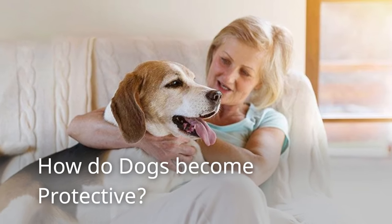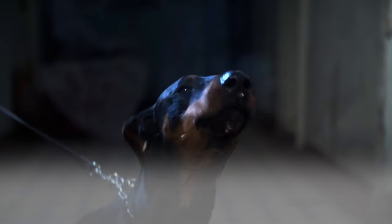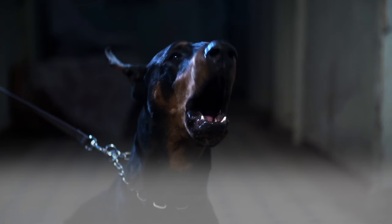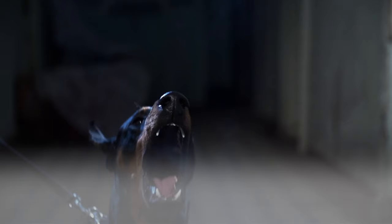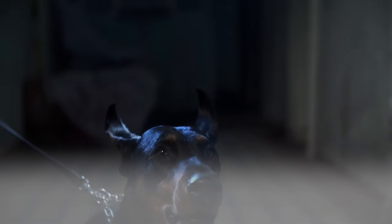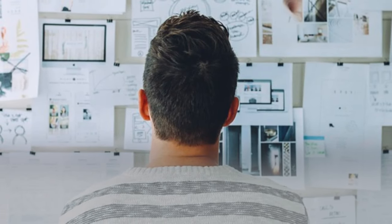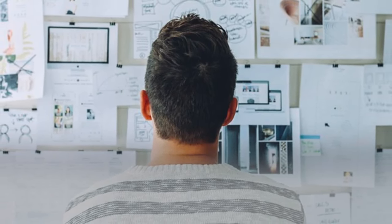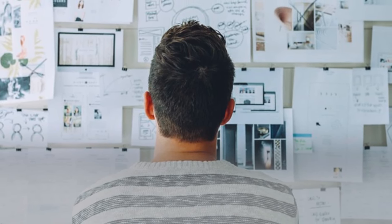How do dogs become protective? Being protective is simply inherent in dogs — it is a character that cannot be trained into them. Dogs have lived in packs even before they were domesticated, and it is their job to look out for everyone in their pack. Even though the latest research may suggest otherwise and some people are skeptical about the pack theory, you cannot deny dogs' strong protective instincts.